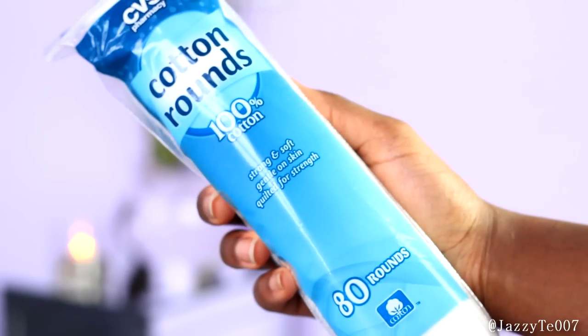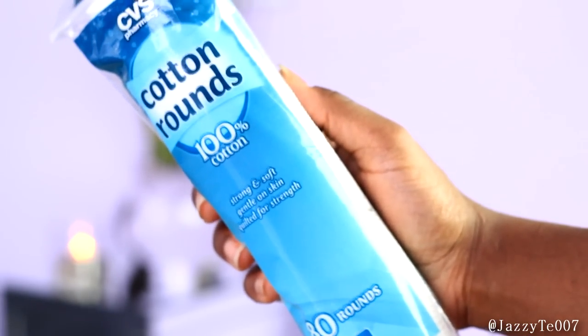The next place I went to was CVS. I only purchased two things. The first was cotton rounds — I got these at CVS because they were actually cheaper there than at Target. The second item is a little different, based on a couple of recommendations from beauty gurus. I decided to purchase it and I'm going to try it on my face. It is the Monistat Chafing Relief Powder Gel.